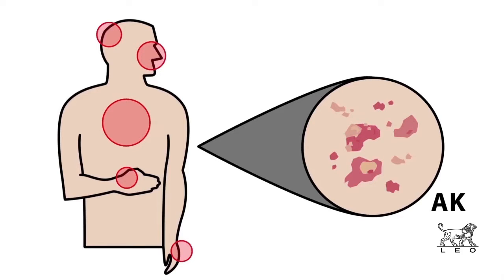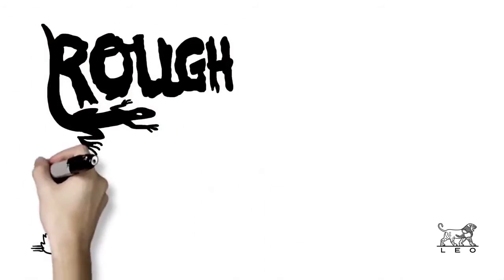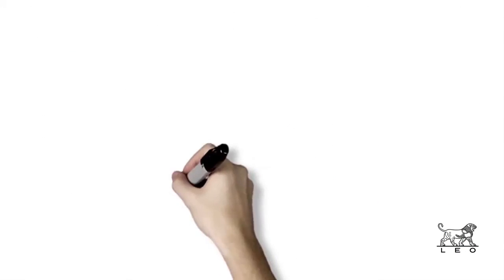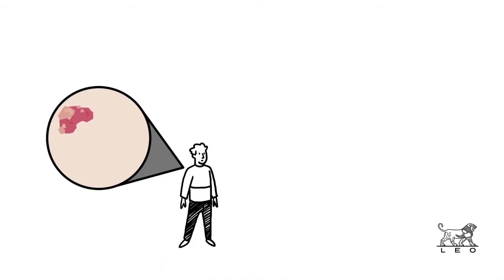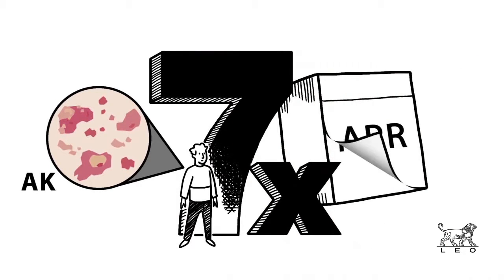You may also diagnose AK by touch. Lesions can have a rough or scaly texture, like sandpaper, and can itch, burn, or sting. And since AK is a chronic condition, patients diagnosed with at least one lesion are over seven times as likely to develop additional lesions over the course of one year.